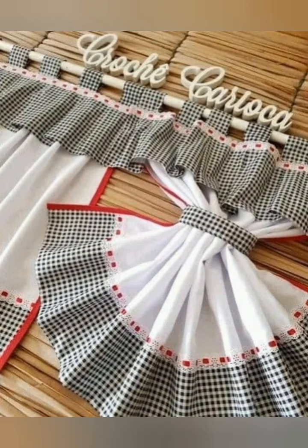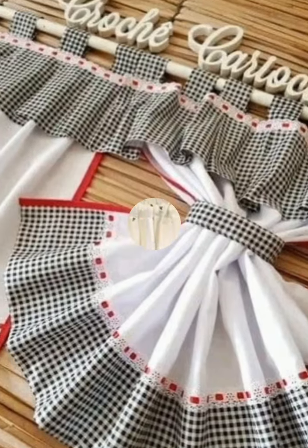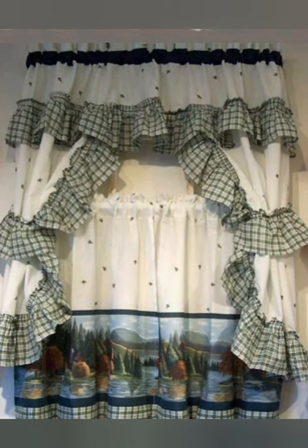Remember, the goal is to create a warm, inviting, and personalized cottage kitchen ambience with your choice of curtains. Thank you so much for watching this video.